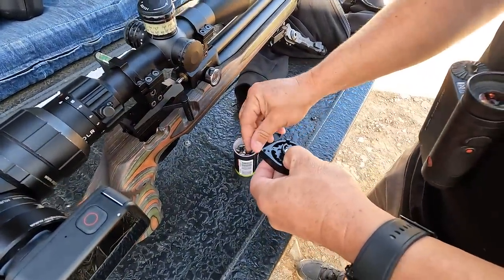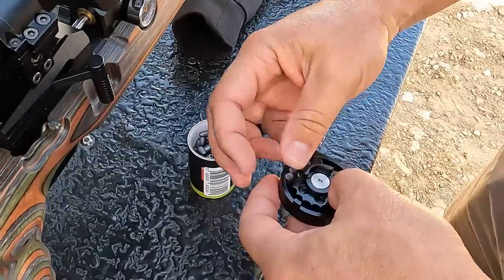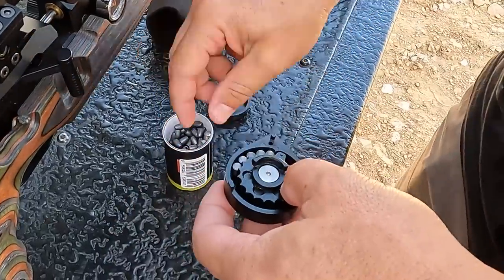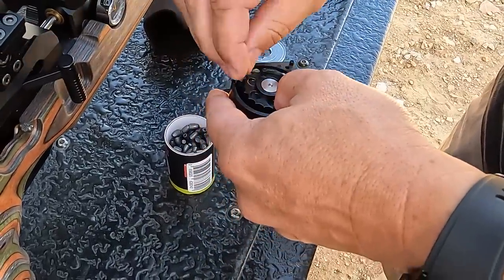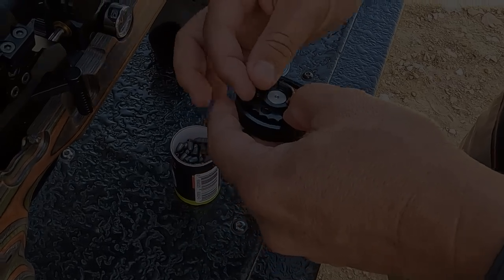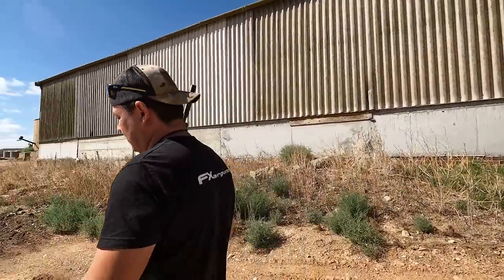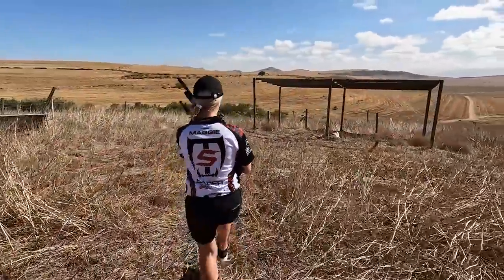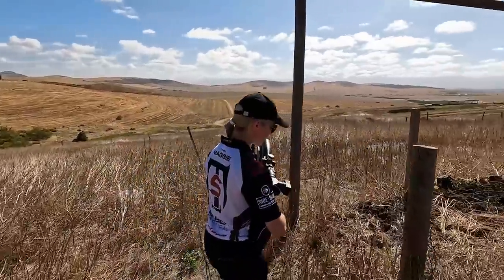We quickly refill the magazine with these 21 grain slugs — I don't know why but these are now my favorite little slug. I struggle to go back to the heavy stuff because these shoot so nicely. We're all filled up again, magazines are full, and we're heading in a different direction. Maggie was quick to spot a few pigeons on a nearby roof and then it was just a matter of finding a place to shoot from.